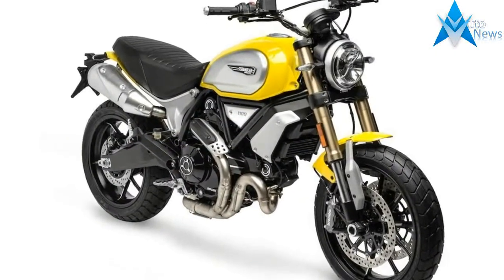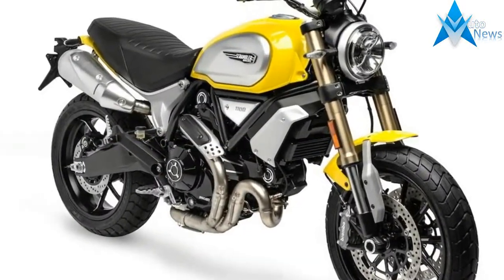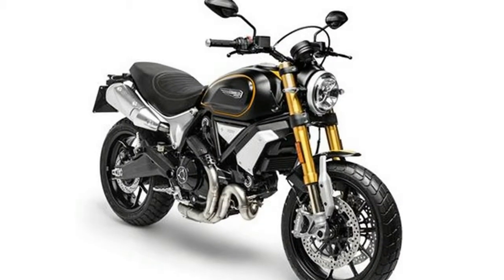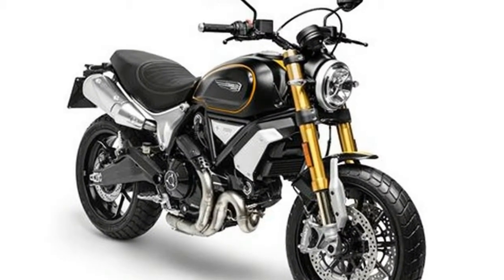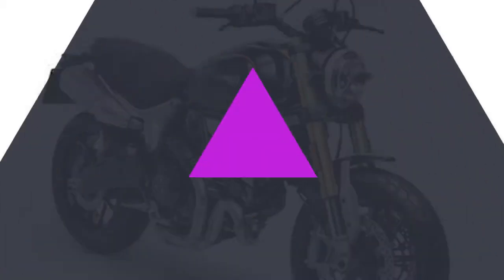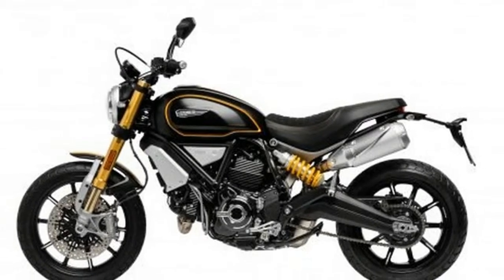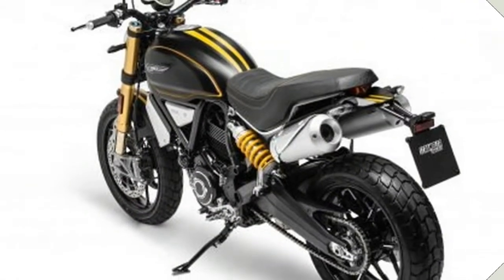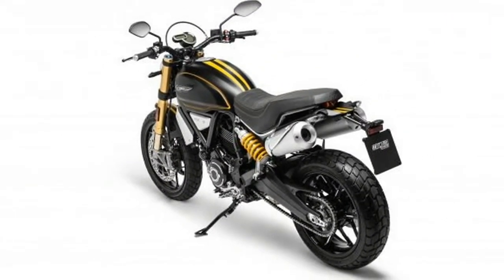With numbers like these, we expect power delivery to be smooth and punchy through the rev range. Pirelli specifically designed the MT60 RS tire for the Ducati Scrambler 1100. The Scrambler 1100 will also feature a full technology package from Bosch, which will include ABS, Cornering ABS, and traction control systems. Other notable features will include a full ride-by-wire system.